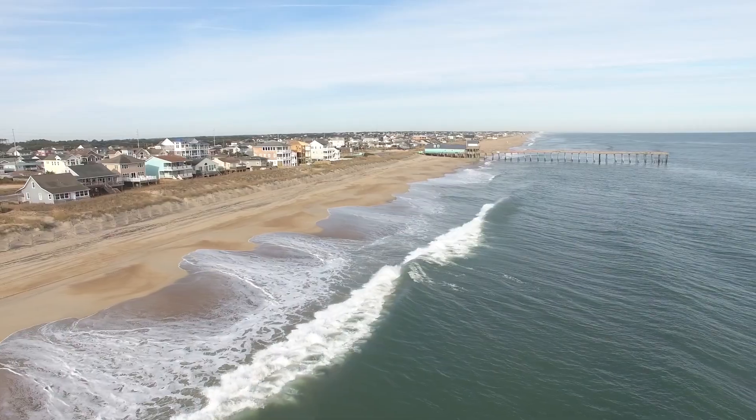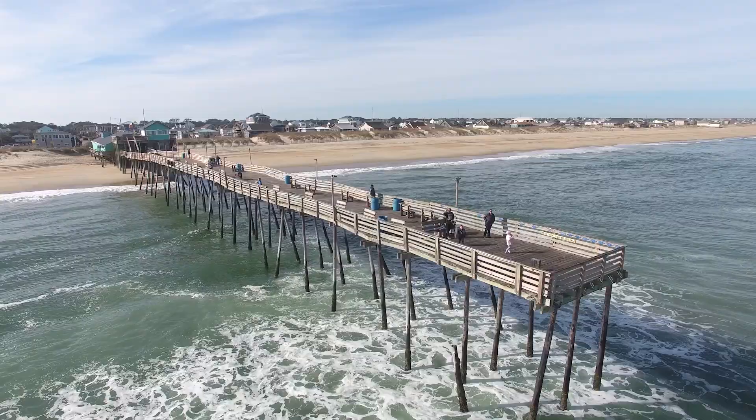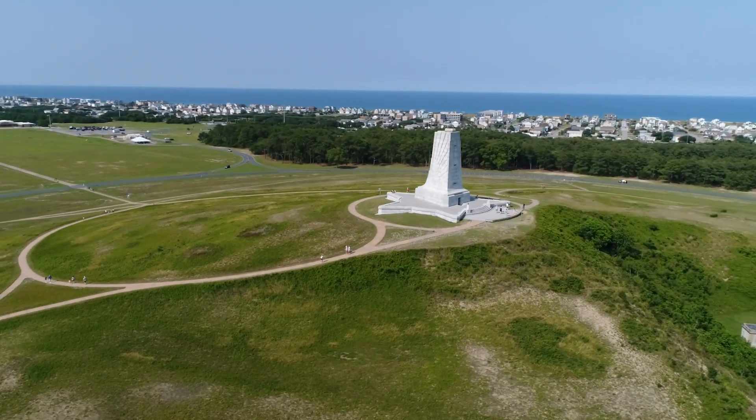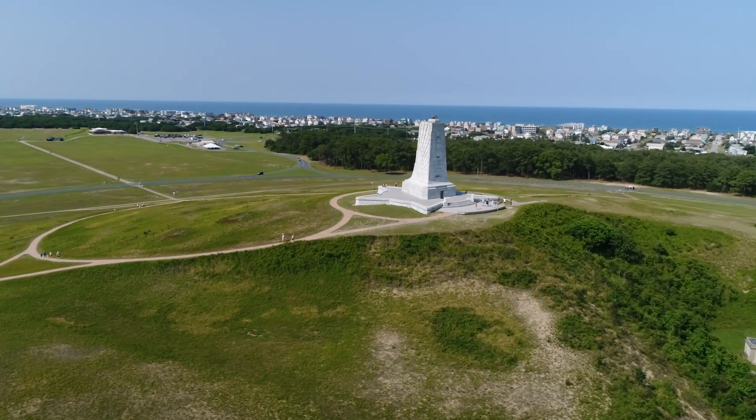Located just a few houses down from the iconic Avalon Pier, Kill Devil Hills restaurants and shops are just down the street and multiple state parks and tourist attractions are close by.